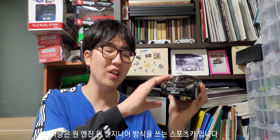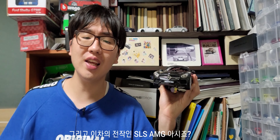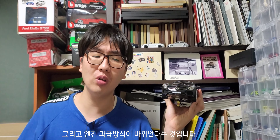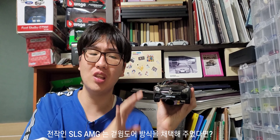이 AMG GT 스펙을 설명해드릴게요. 일단 이 차는 원 엔진 원 엔지니어 방식을 쓰고 있는 스포츠카예요. 그리고 이 차는 전작인 SLS AMG랑 다른 게 두 가지 포인트가 있죠. 첫 번째로 걸윙 도어를 뺐다는 것, 그리고 엔진 과급 방식이 바뀌었다는 점이에요.